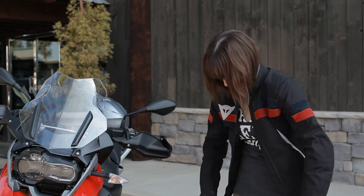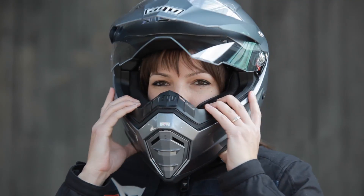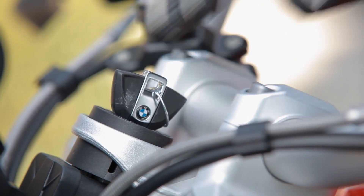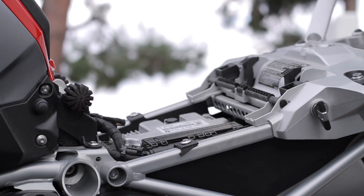I'd sat on the GS before at one of the IMS shows or one of the trade shows, and right away I was like, this would never work — and I kind of gave up on it. But I just so happened to be in a BMW dealership one day and I noticed the bikes had these little stickers, these tags on, saying you know, ask us how we can lower this for you. I was really surprised, I didn't even know that was an option.